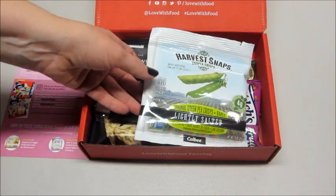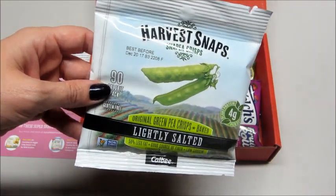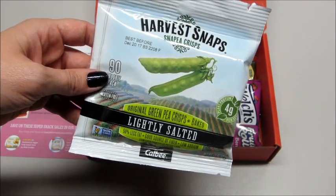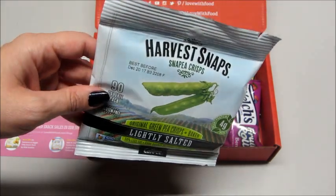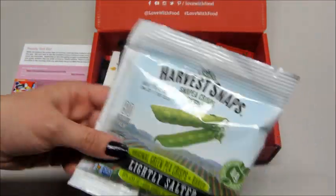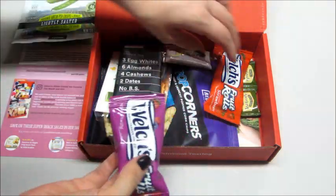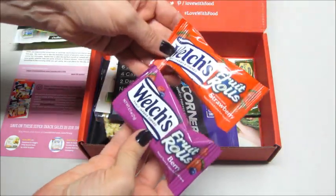The first thing on top — I love these — Harvest Snap Pea Crisps, lightly salted. They do come in different flavors and they're all really good. If you haven't tried them, I recommend them. I love them and so does my son.